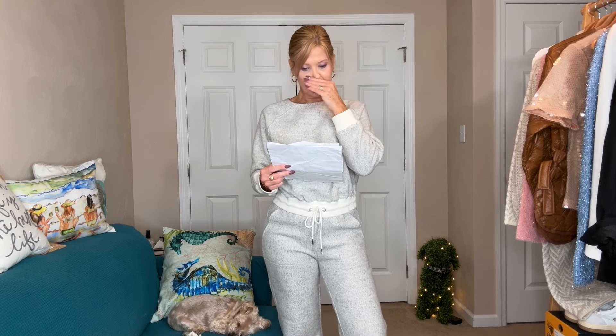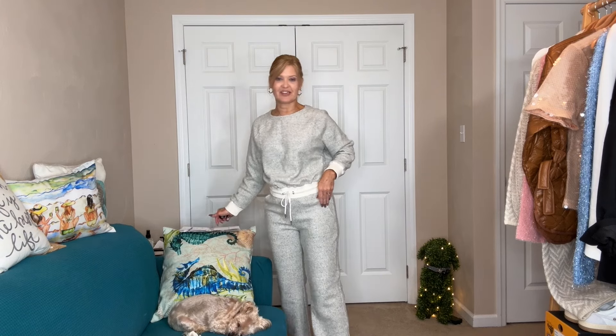For the Lou & Grey cozy textured drawstring top I got on sale for $38.51, wearing an extra small. The Lou & Grey cozy textured wide leg pant is an extra small at $43.33. The Sorel Vibe Suede Cozy Clogs were $67.59 on sale — I'm wearing an eight, my normal size, and they fit perfectly.